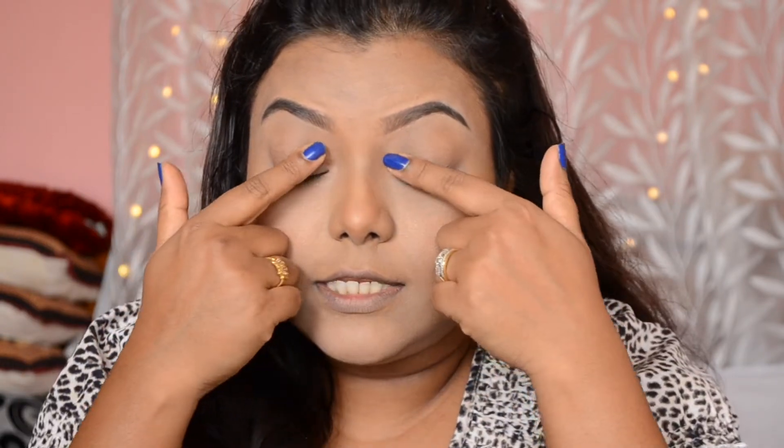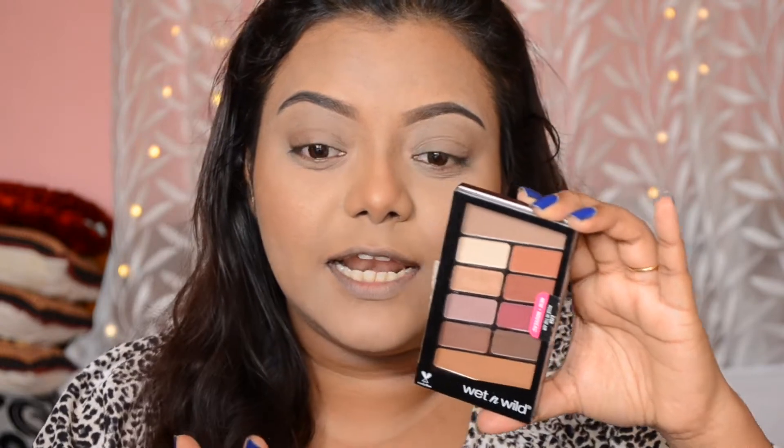Next I'm going to talk about eyeshadows. You can skip the eyeshadow primer if you use some concealer on your eyelids — just make sure to set the eyelids after. For eyeshadows, the best one I know is also from Wet n Wild — this is the Wet n Wild Color Icon Eyeshadow Palette. It has very beautiful matte shades. If you are going for matte shades definitely go for this — it has so many colors.